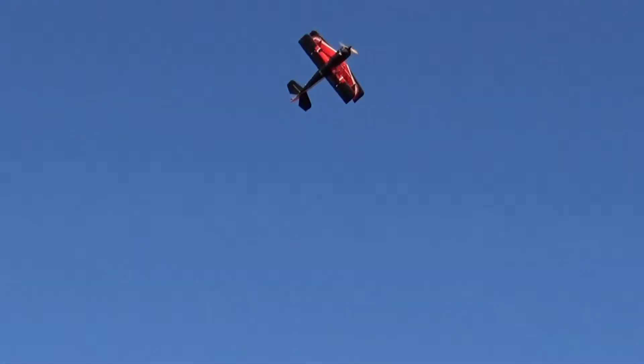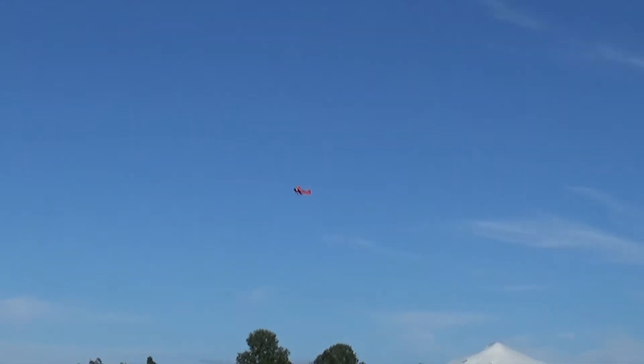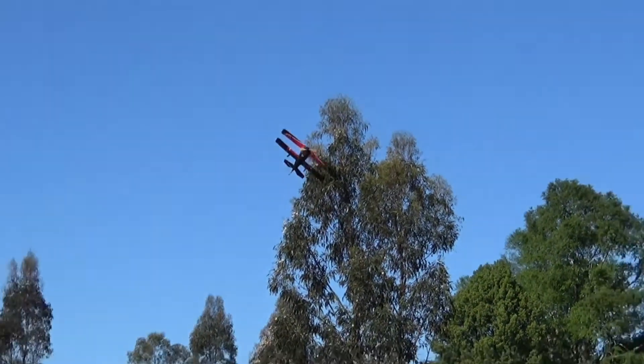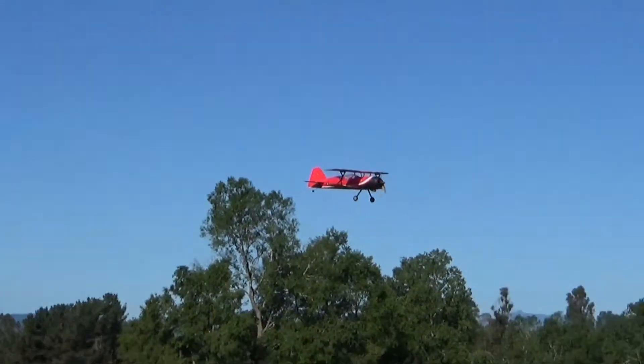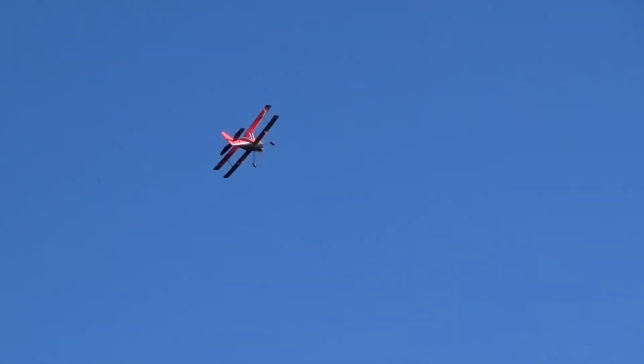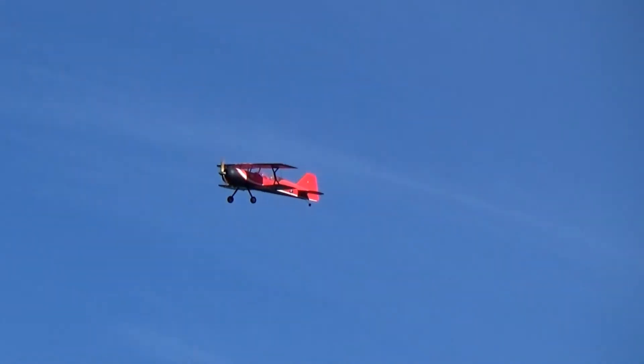Maybe you can say it's the sticks — that I'm not proficient enough. But this plane is flying with a 2200 milliamp four-cell battery. It doesn't need a lot of power to fly. Maybe that's one of my mistakes, because you can see that the tail is always going down, so I'm pulling the stick up to drop the speed. Maybe that's what is causing the plane not to fly well.